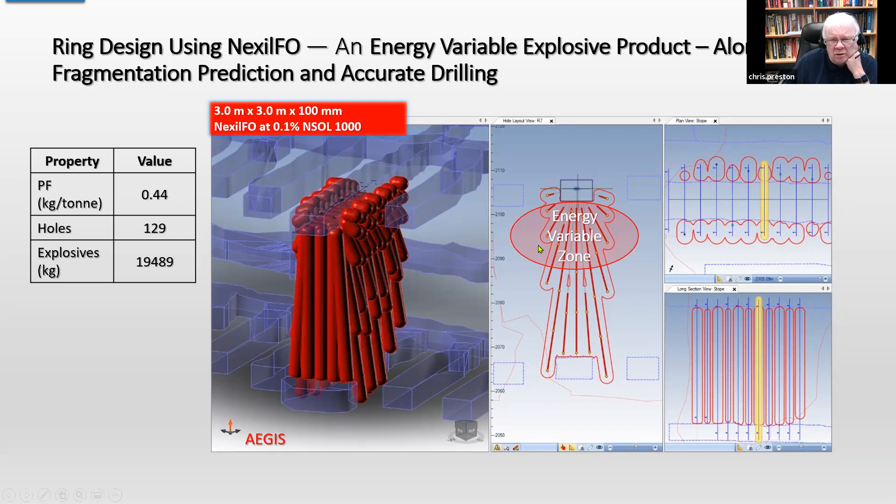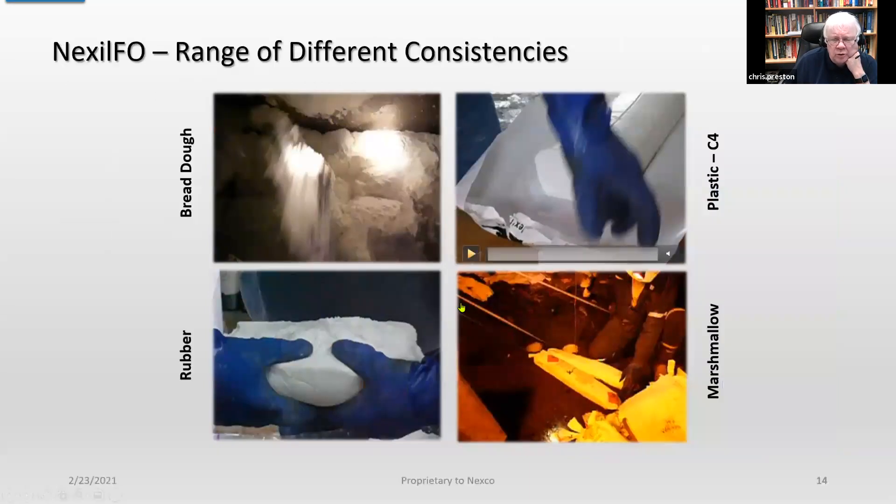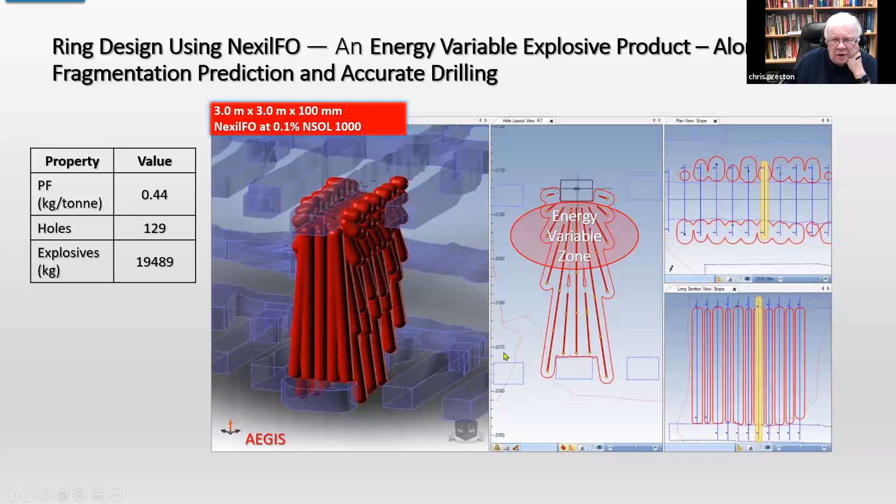We also need to feed back into the design process the results of 3D laser scanning to provide feedback for ring blasting. Energy variability is extremely important, along with accurate drilling and precision timing. You want lower energy at the collar and you want to maintain energy at the toe. This represents the break radius around holes using the Nexhill product — shown here in section, long section, top view and 3D view. The powder factor here was 0.44 kg/tonne, 129 holes and over 19,000 kg of explosive.